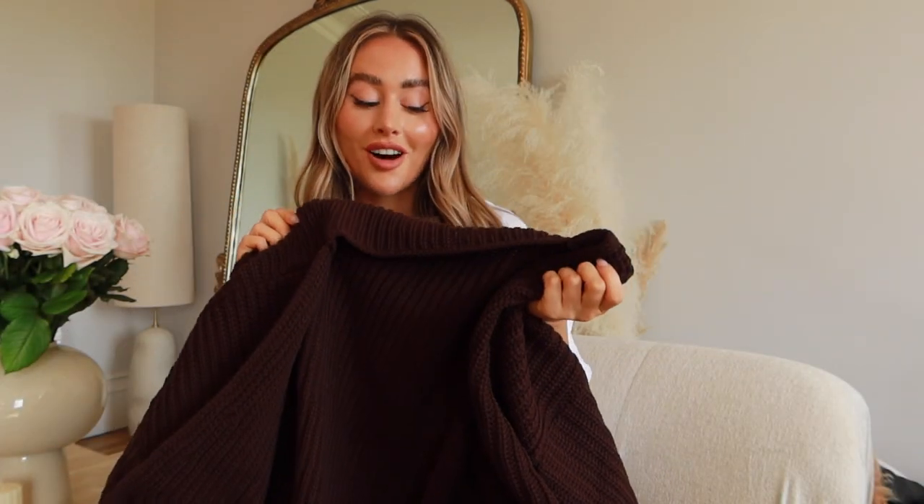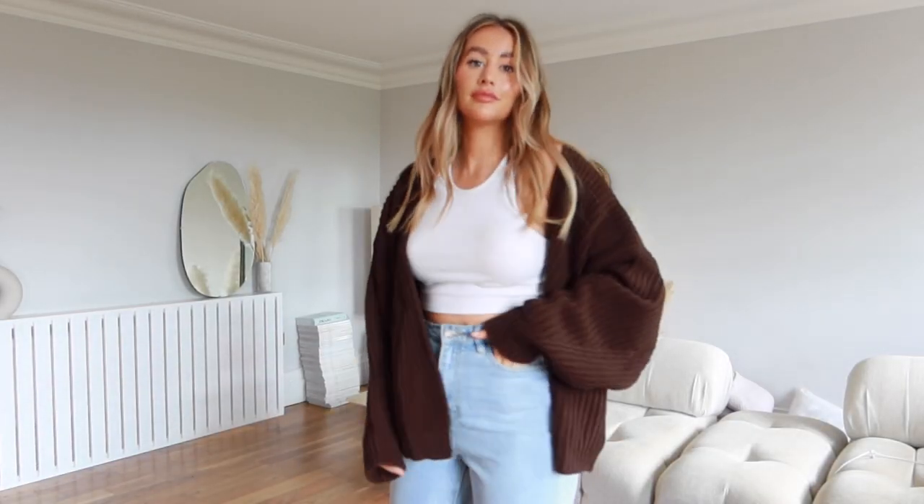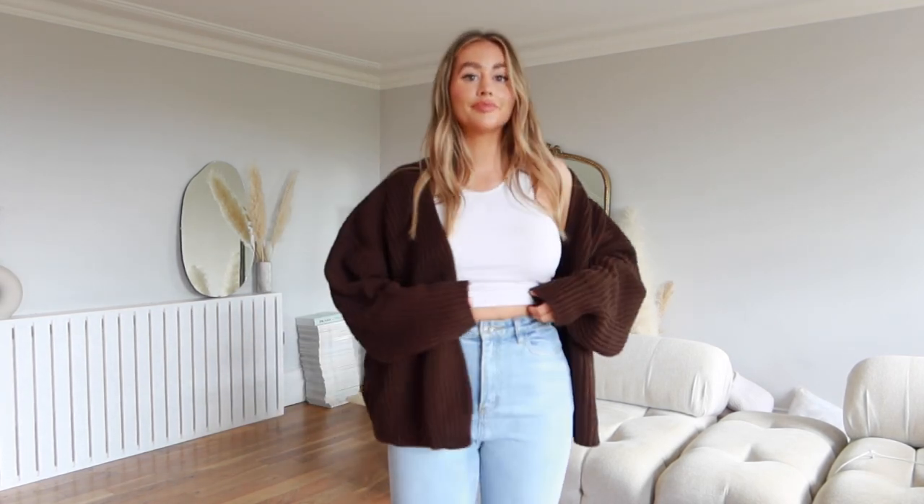I totally love this cardigan — it's so nice. I wish I got the size up so it was a little slouchier. I went for a 10 to 12 and wish I'd sized up to the next size. It's a really lovely chocolate color — brown is going to be a very big color this season, all the different tones of brown are going to be a big vibe.